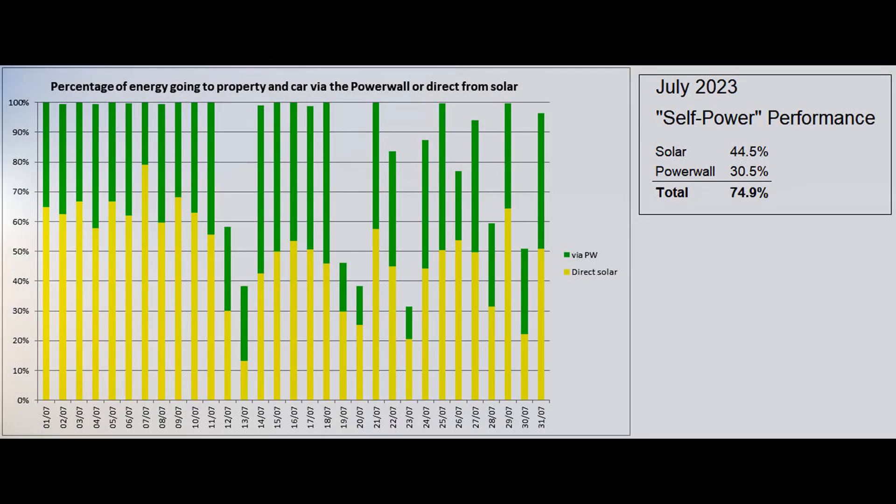This is the self-power graph, based on figures from the Tesla app, which reported that the proportion of self-power — i.e. energy supplied via the Powerwall or directly from solar — was 74.9%.